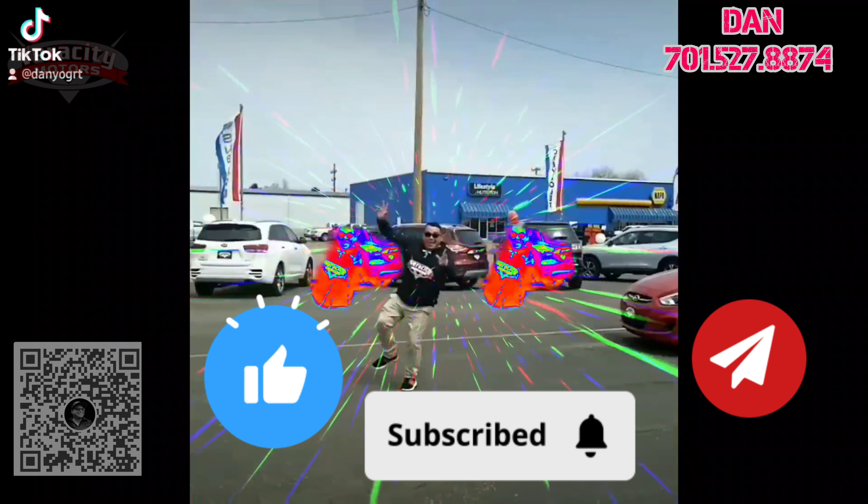So this is that 2020 Ford EcoSport SES that we just got here at Veracity Motors. Again, this is Dan — give me a call or text. If you could, please like and share this video, and if you are watching on YouTube, please subscribe. It helps me out quite a bit. Thank you, have a great day.